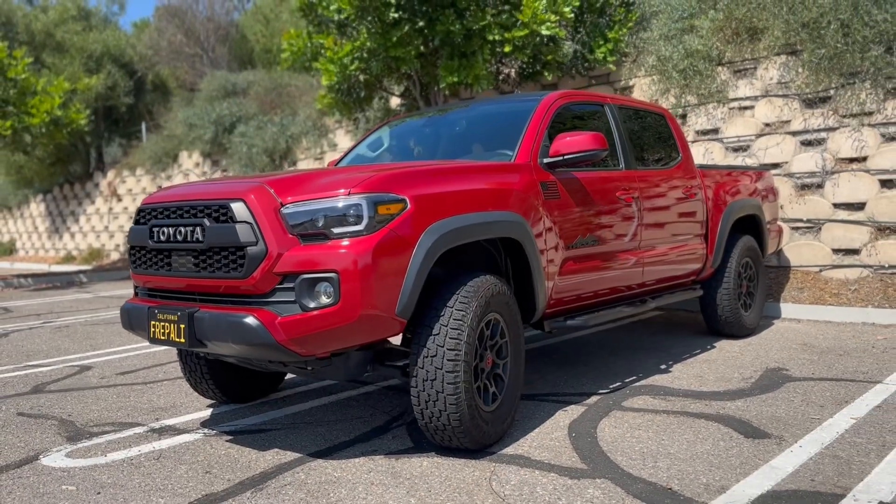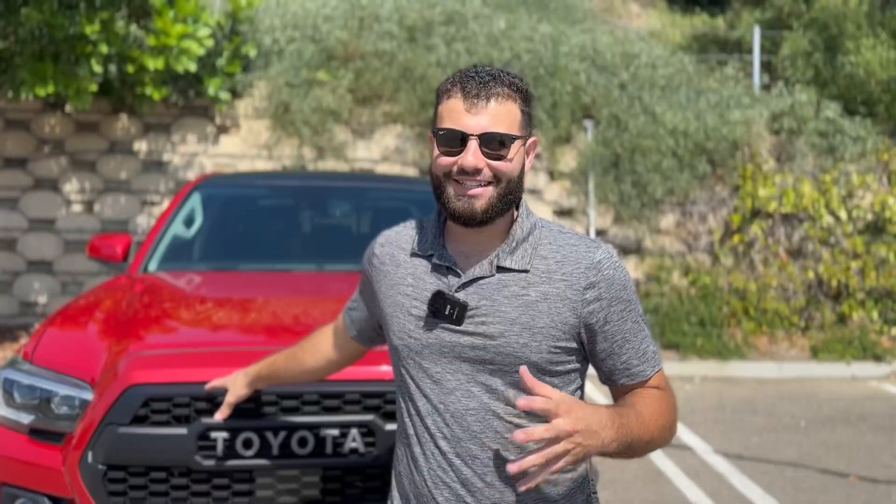This is my 2022 SR5 Toyota Tacoma and a lot of people ask me what trim this truck is because of all the added mods — you can no longer even tell. But with those trials of adding the mods come some errors, and these are the three mods that I would stay away from or at least do very good research on before buying them.